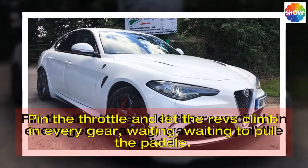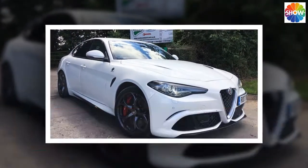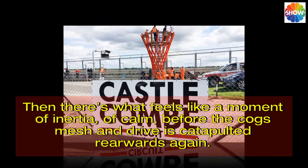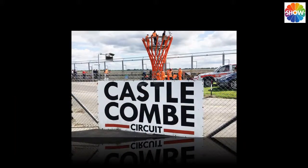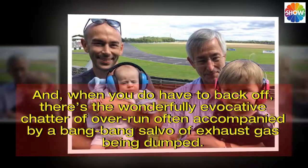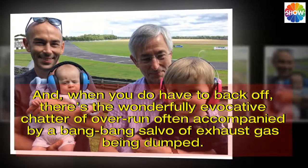Pin the throttle and let the revs climb in every gear, waiting, waiting to pull the paddle. Then there's what feels like a moment of inertia, of calm, before the cogs mesh and drive is catapulted rearwards again. And when you do have to back off, there's the wonderfully evocative chatter of overrun, often accompanied by a bang-bang salvo of exhaust gas being dumped.